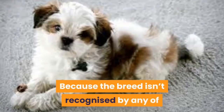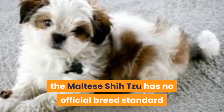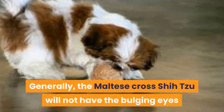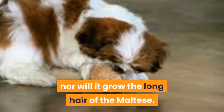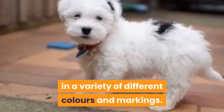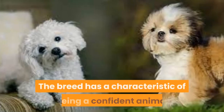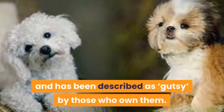Because the breed isn't recognized by any of the main kennel clubs throughout the world, the Maltese Shizu has no official breed standard and the appearance of each animal can vary. Generally, the Maltese Cross Shizu will not have the bulging eyes and stubby nose of the Shizu, nor will it grow the long hair of the Maltese. The Maltese Shizu temperament is generally more placid and tolerant than the Maltese, and the breed has a characteristic of being a confident, gutsy animal.